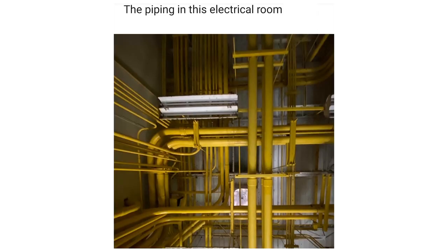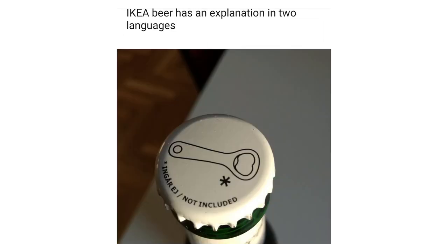The piping in this electrical room looks like the old Windows screensaver. Iki beer has an explanation in two languages that it doesn't include a bottle opener.